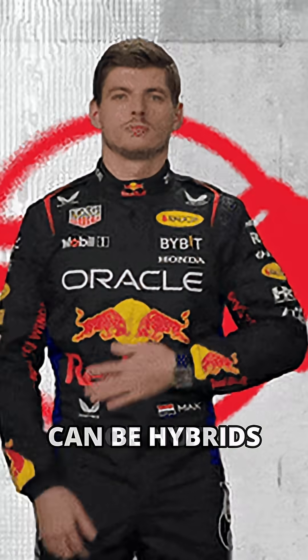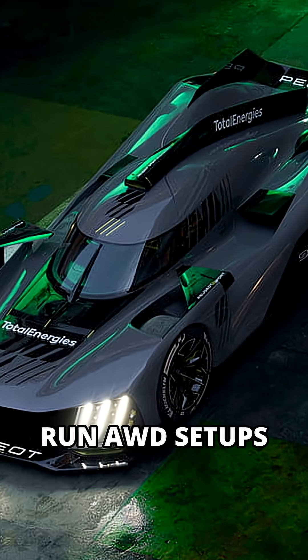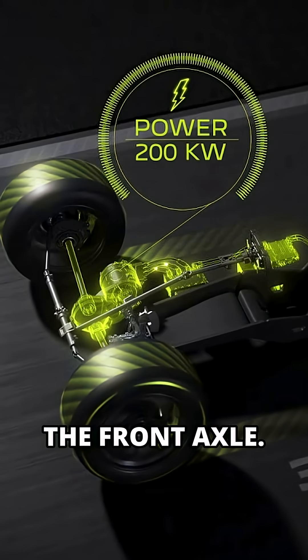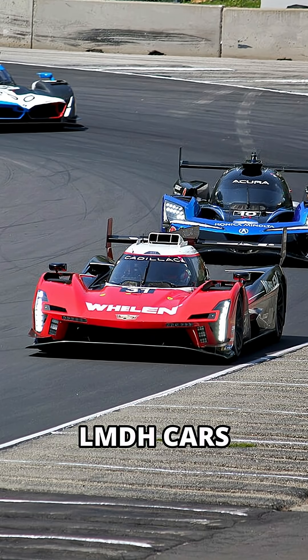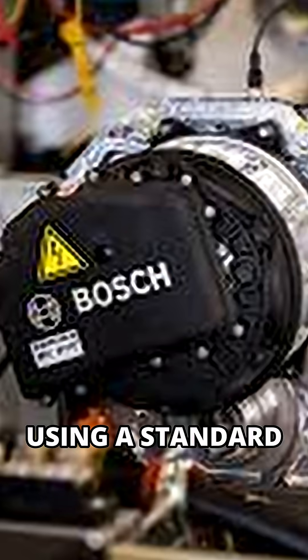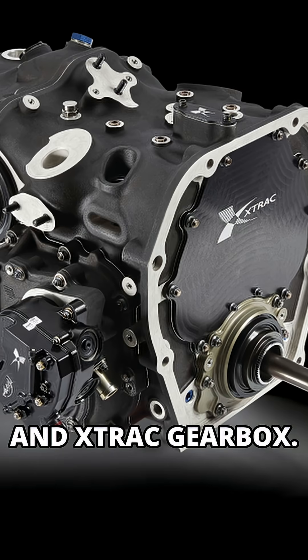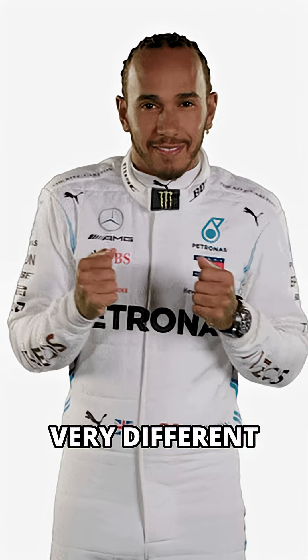LMH cars can be hybrids or not. Toyota, Ferrari, and Peugeot run all-wheel drive setups with electric motors on the front axle. LMDH cars must be hybrid — rear-wheel drive only — using a standard Bosch MGU, Williams battery, and shared gearbox. Same hybrid idea, very different layout.